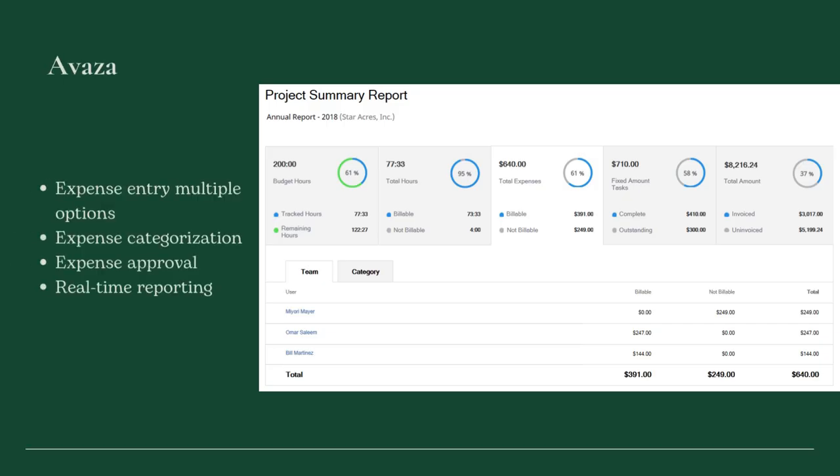Avaza comprises a multitude of useful features for an integrated project management experience and has everything needed to monitor employee expenses and create invoices.